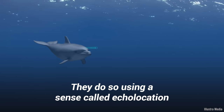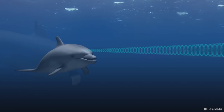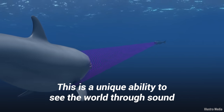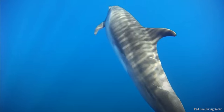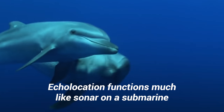They do so using a sense called echolocation. This is a unique ability to see the world through sound, and it is an ability that dolphins share with porpoises, bats, and whales. Echolocation functions much like sonar on a submarine.